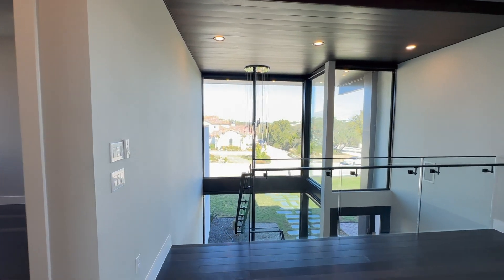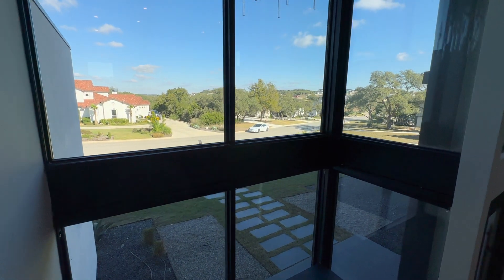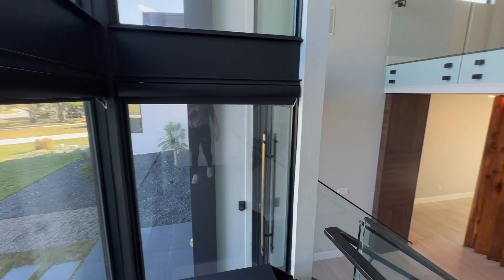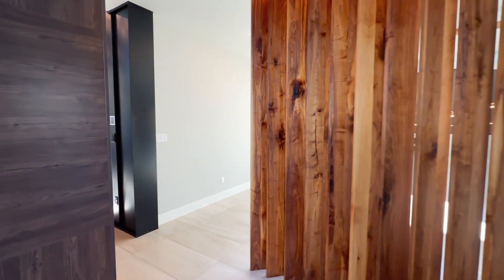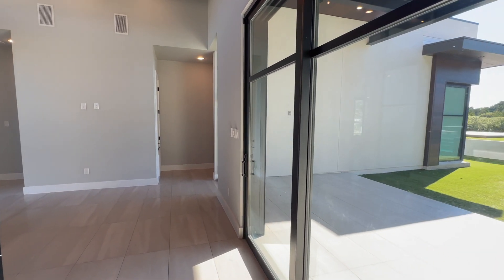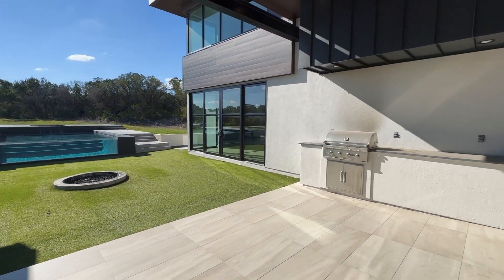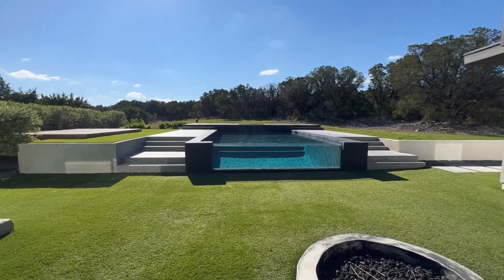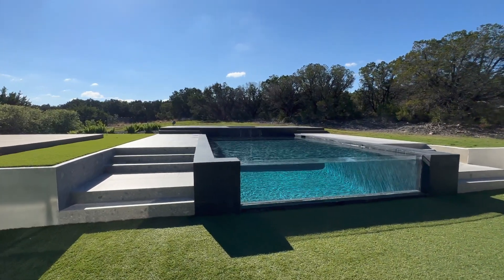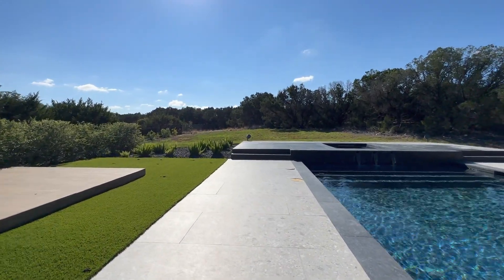That was exciting — let us know what you think about this gorgeous property tour. Be sure to hit that thumbs up and subscribe. We're trying to find the most interesting and awesome properties so you can sit back, relax, and enjoy these tours. Look at this view — imagine taking a dip out here with the family, having a nice carne asada. Beautiful pool, very very nice.